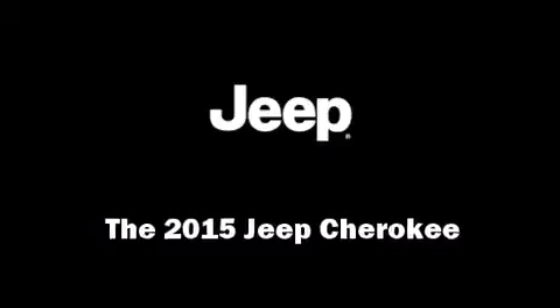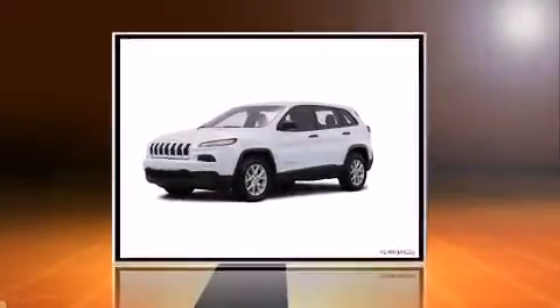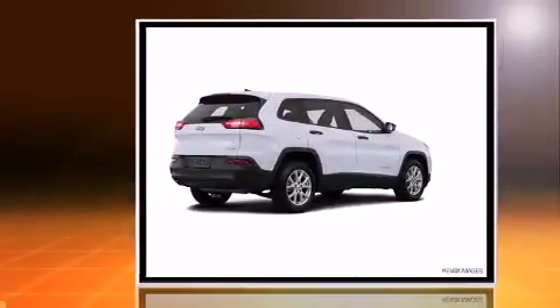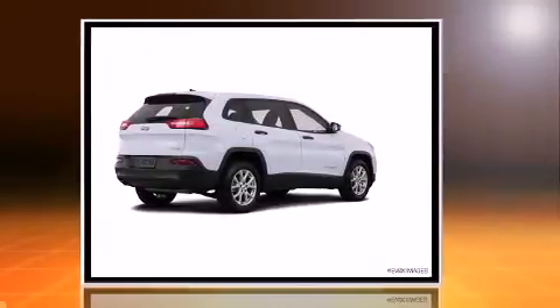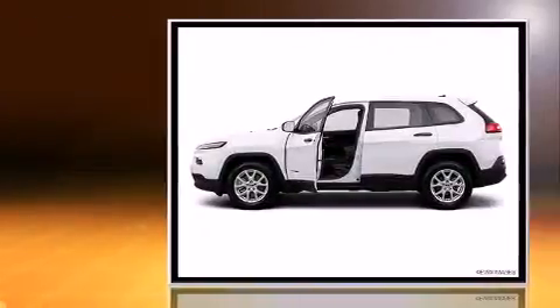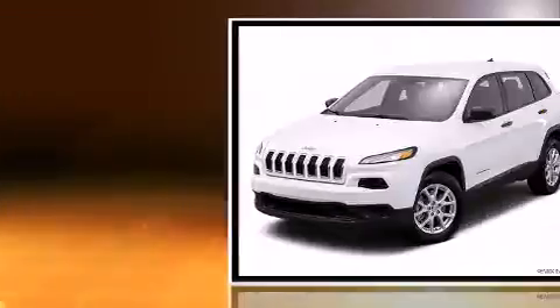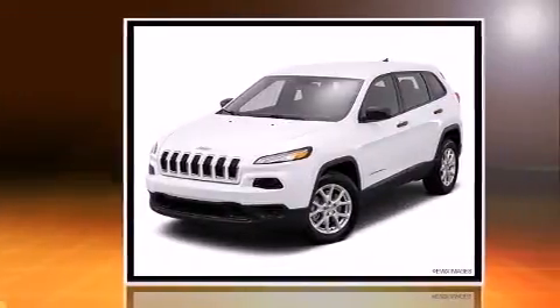Climb inside the 2015 Jeep Cherokee. It features a front-wheel drive platform, an automatic transmission, and a 2.4-liter four-cylinder engine. A wealth of standard features means that you no longer have to sacrifice, such as remote keyless entry.